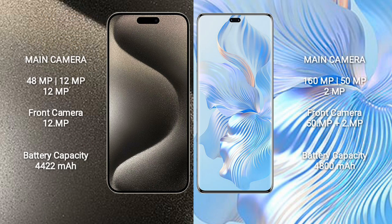The iPhone 15 Pro Max features a rear triple camera setup with 48MP, 12MP, and 12MP lenses, plus a 12MP front camera.